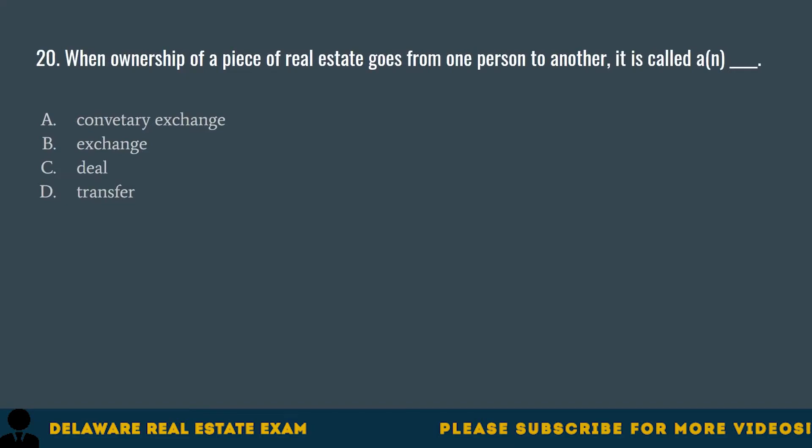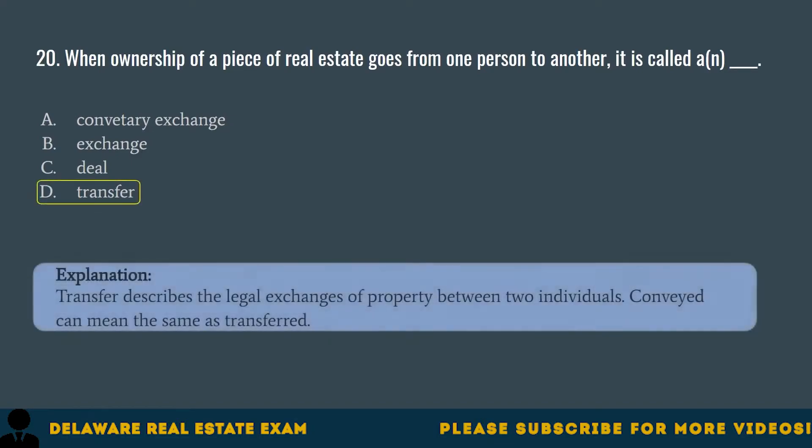Question 20. When ownership of a piece of real estate goes from one person to another, it is called a: A. Conventary exchange. B. Exchange. C. Deal. D. Transfer. The correct answer is D. Transfer. Transfer describes the legal exchange of property between two individuals. Conveying can mean the same as transferred.